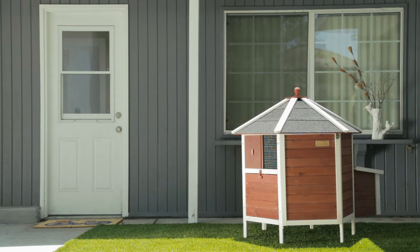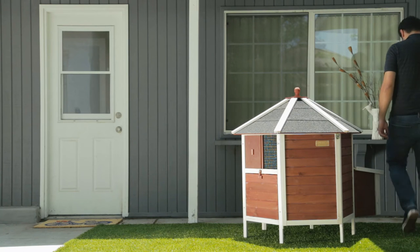Introducing the Tower, the new hutch from Advantech. This hutch is good for one to three birds.